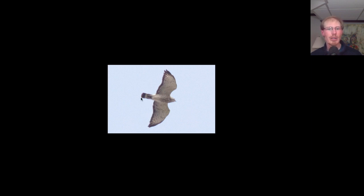We also see that tail pattern where it looks like a black tail with a wide white band on it. Pretty much all the broad-wings we're seeing right now and for the next little bit will be adults. They kind of have this horizontal brown barring on them along with the dark trailing edge to the wing.